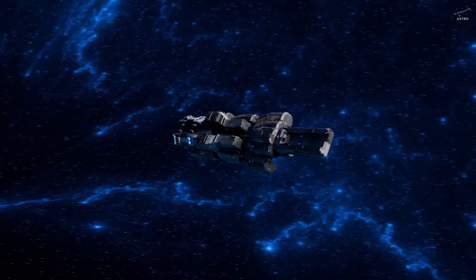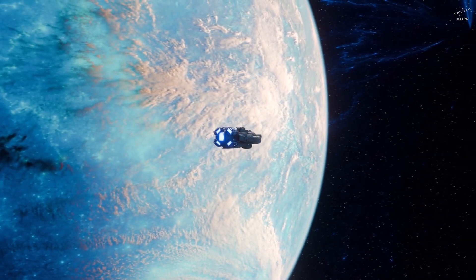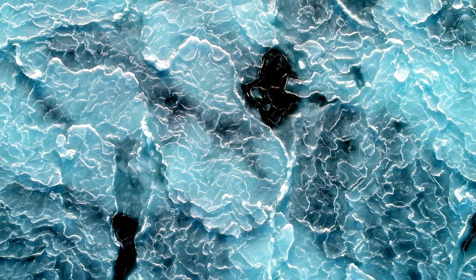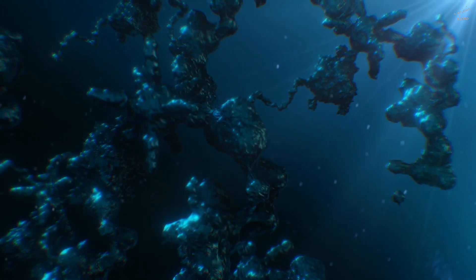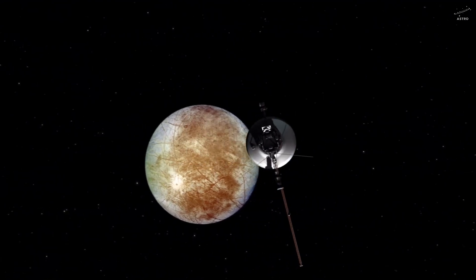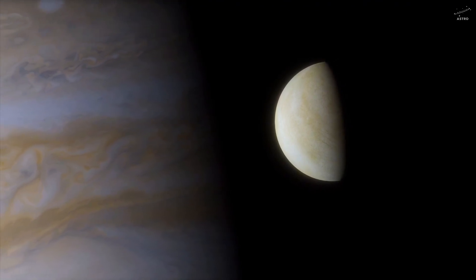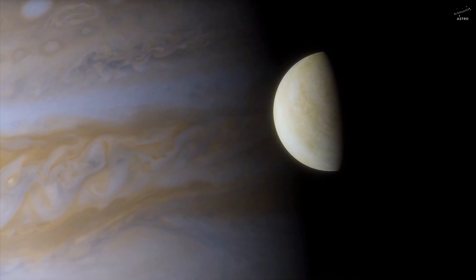So, is Europa alive? Not in the way we usually think of life — not with forests, or animals, or atmosphere. But maybe, in its own way, maybe beneath that ice there's a fragile ecosystem, microbial colonies glowing faintly around hydrothermal vents. A world that doesn't need light or air, just warmth and time. We don't know for sure — not yet. But the strange thing is, Europa almost feels like it's waiting. Waiting for us to listen. Because if a place like Europa — cold, quiet, and unimaginably distant — can still find a way to support life, then how many other worlds out there might be alive in ways we've never dared to imagine?